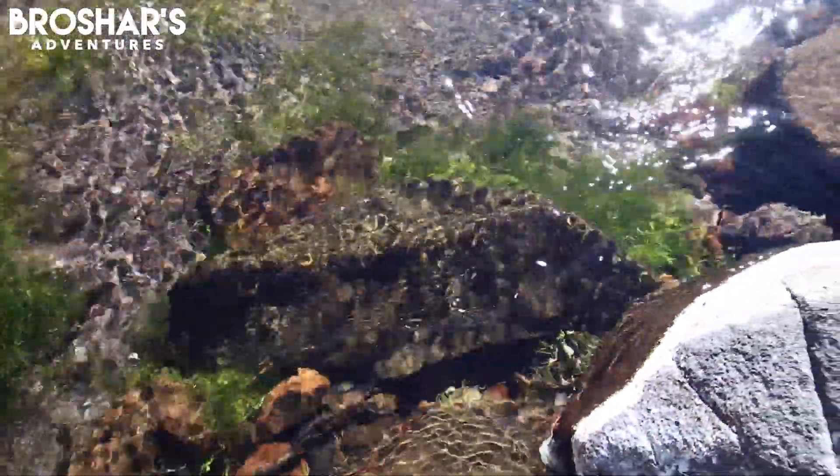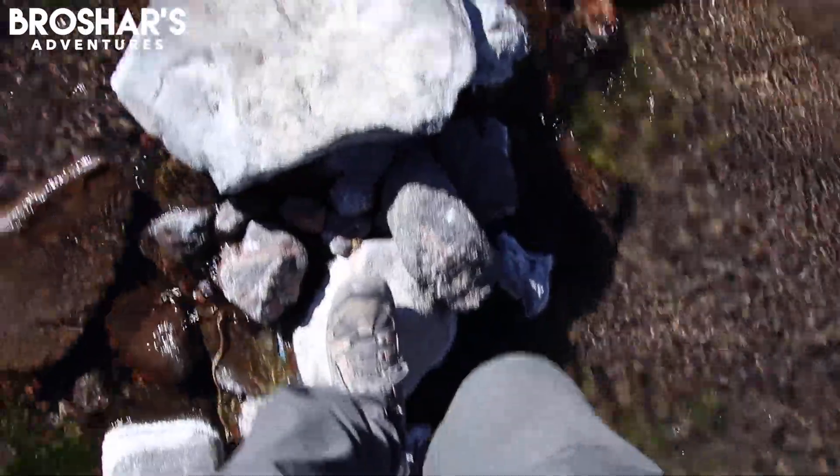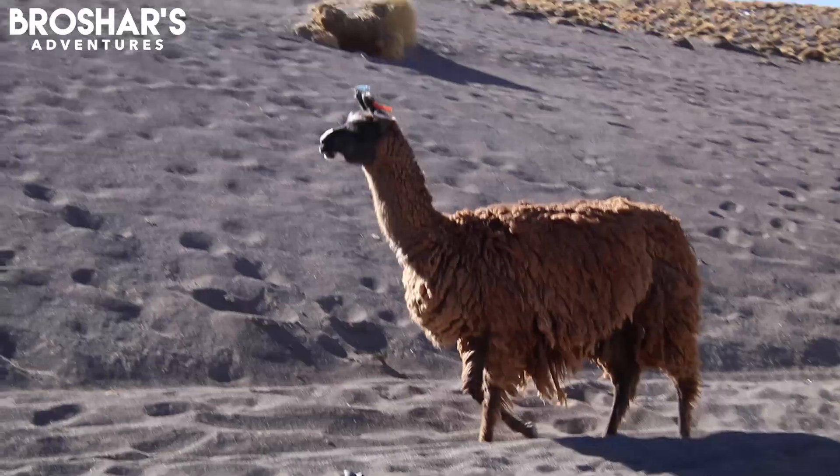The water is very warm here — it's a natural spring. And just like that, a wild llama comes up to greet us.